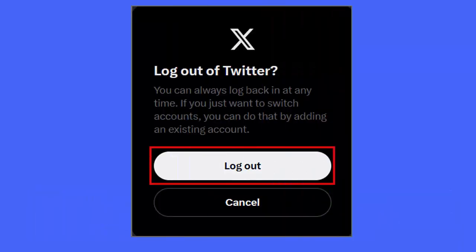Method nine: Log out and log in to the X app. Follow the steps: first, open the Twitter app and tap your profile picture. Next, tap Settings and Privacy, then Your Account. Here, tap Account Information, then the Log Out option. Wait for some time, then log in again.